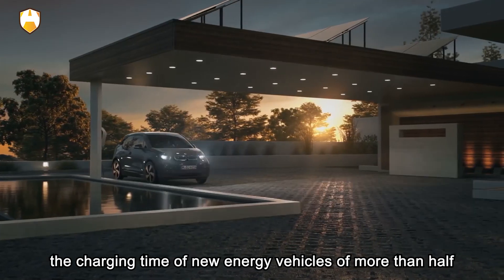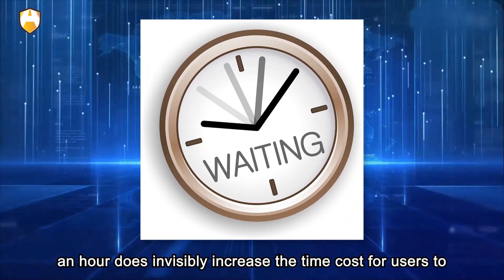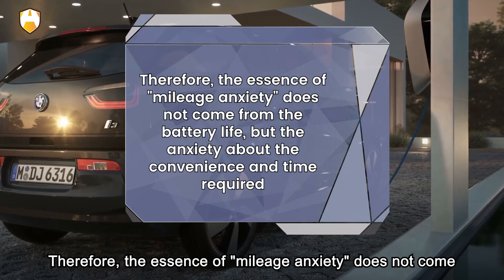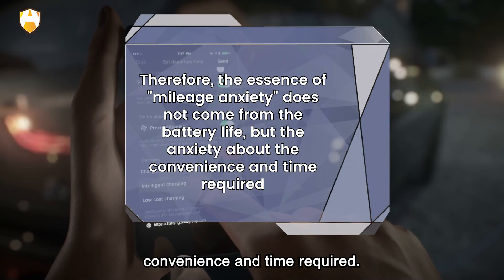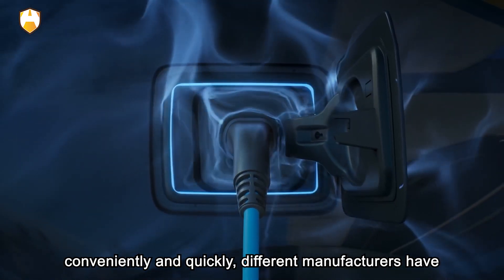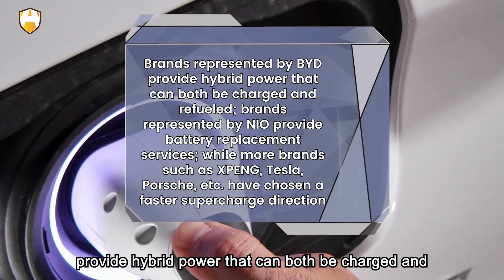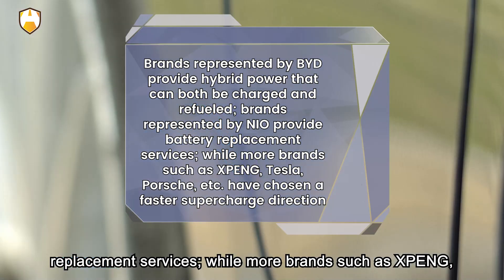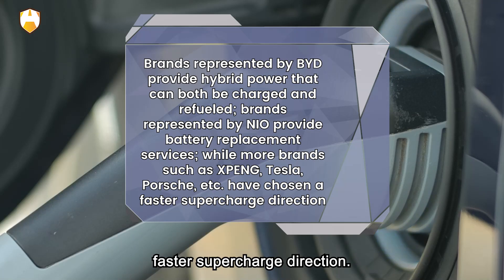Tip one: the charging environment is very important. Try to choose a cool and ventilated place for charging. Prolonged exposure to the sun will cause the temperature of the vehicle's power box to rise sharply, which in turn will cause the battery temperature to rise and affect the state of charge. Sun exposure will also accelerate the aging and damage of the wiring in the car. If possible, choose to charge in an indoor parking lot, which will help prolong the battery life.